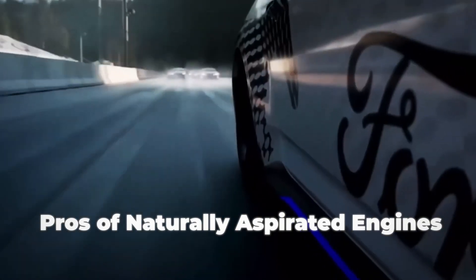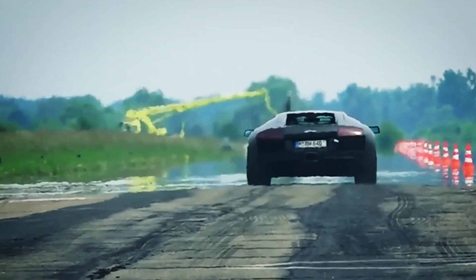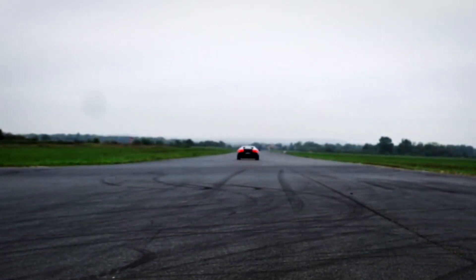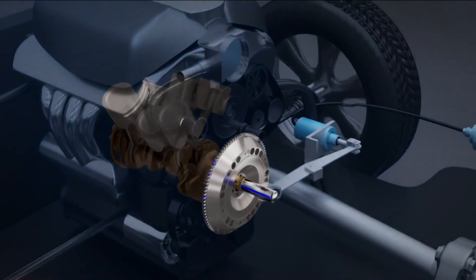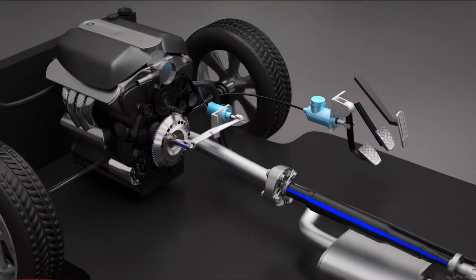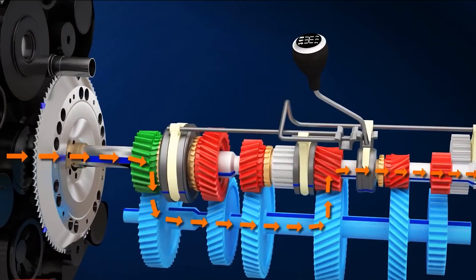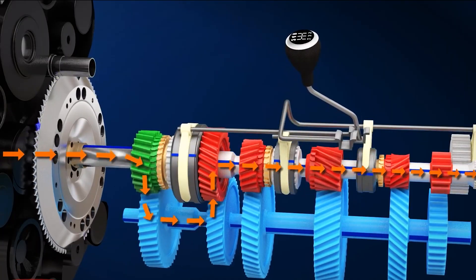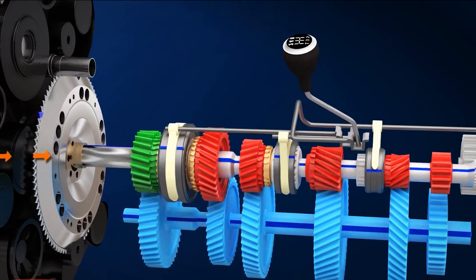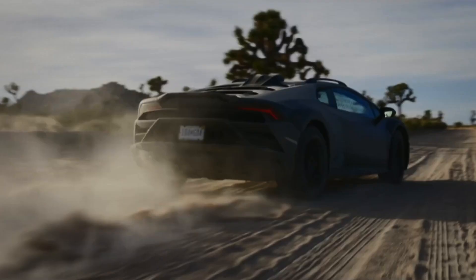Pros of naturally aspirated engines. Instant response: naturally aspirated engines often provide a more immediate throttle response — there's no lag, as they don't rely on any form of forced induction that takes time to spool up. Simplicity and reliability: fewer moving parts mean fewer things that can go wrong, making these engines easier and cheaper to maintain. Linear power delivery: they tend to provide a more linear power curve, meaning power builds smoothly as RPMs increase, making them great for high-performance applications where predictable power delivery is key.